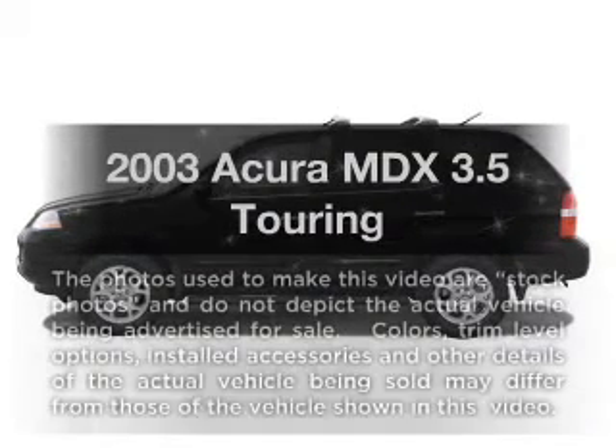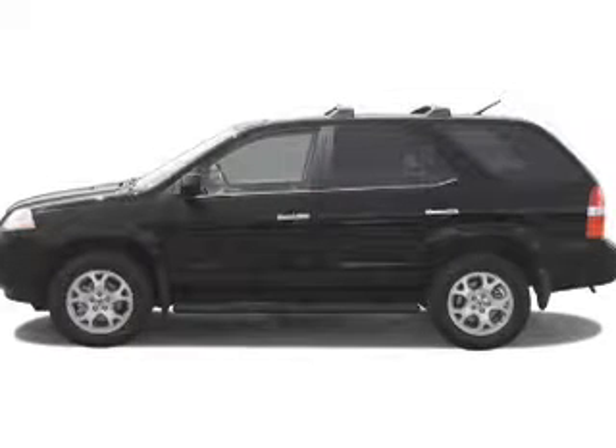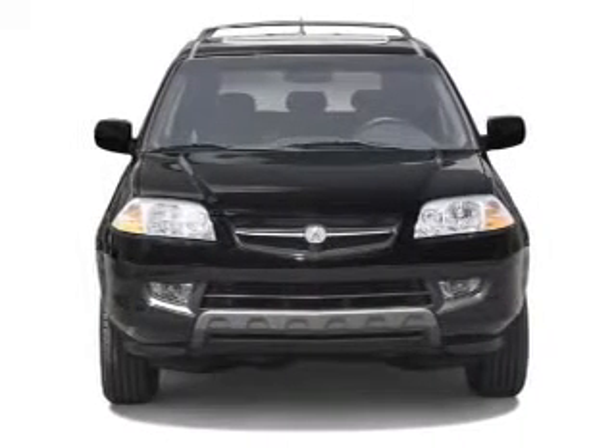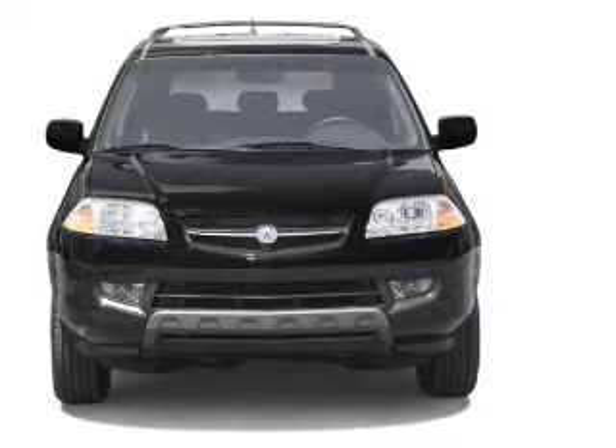Presenting the 2003 Acura MDX. Travel the roads in style and comfort in this great vehicle, with a reliable 6-cylinder engine that responds smoothly to its 5-speed automatic transmission.